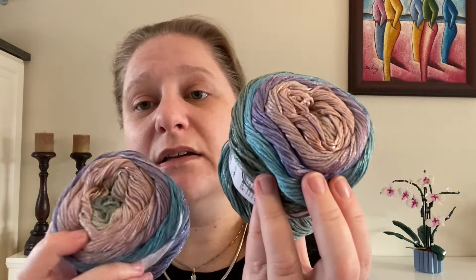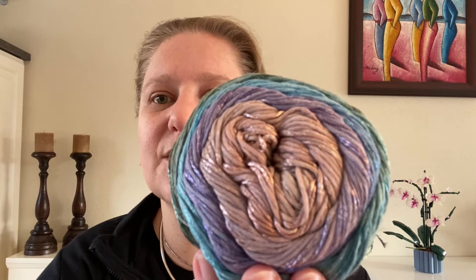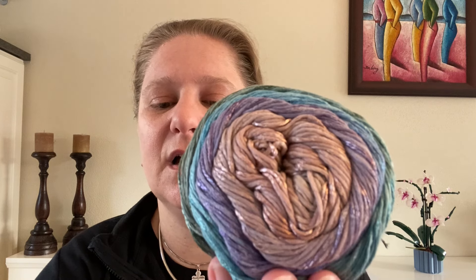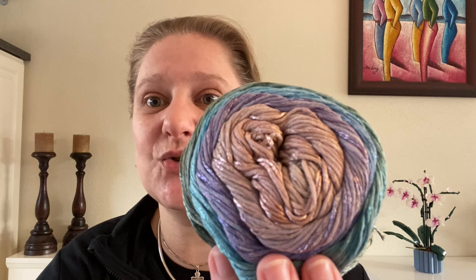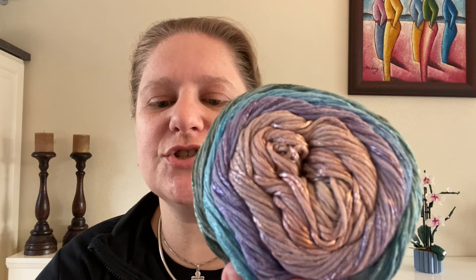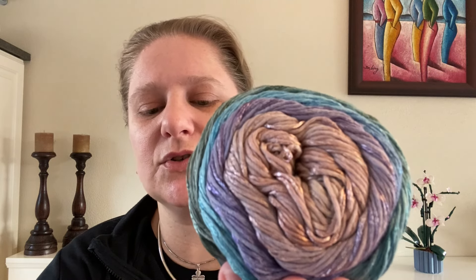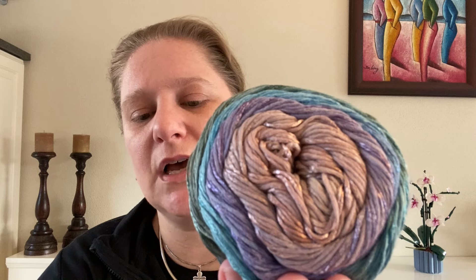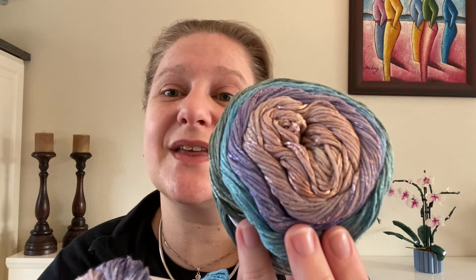It is lot number 2233. It can be washed at 30 degrees — that's 85 degrees Fahrenheit. It can be ironed at low, it can be dry cleaned, do not tumble dry, do not bleach, and use detergent for fine wash without any softener — it's important you do not use fabric softener with these.